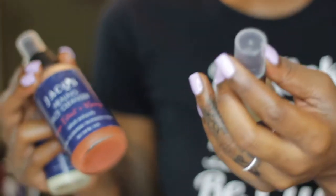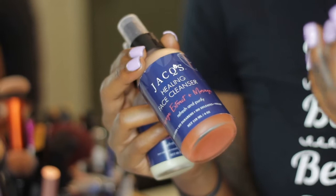Welcome back ladies, it's your favorite around-the-way girl, Naturally Candice, and today I'll be sharing with you my current skincare routine.